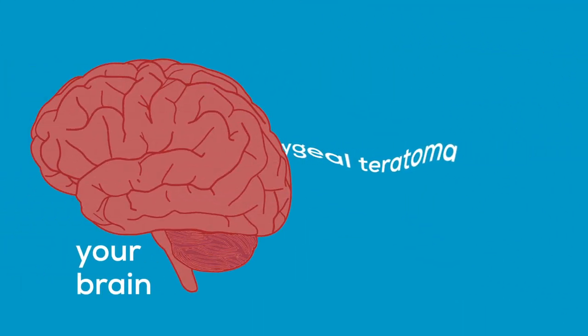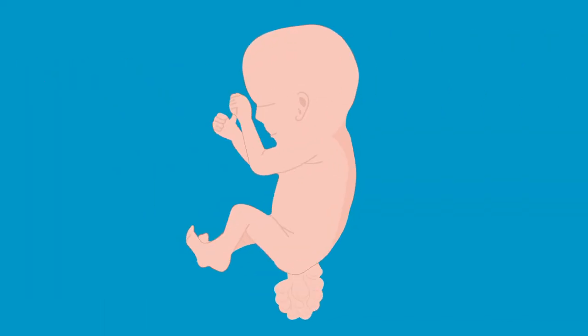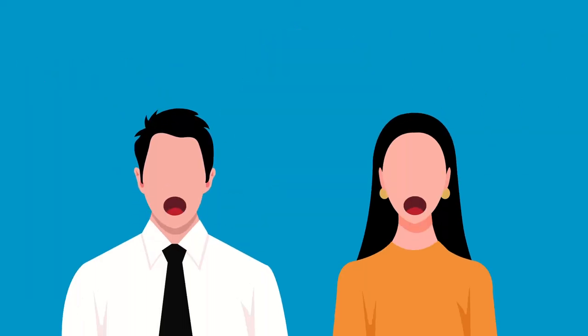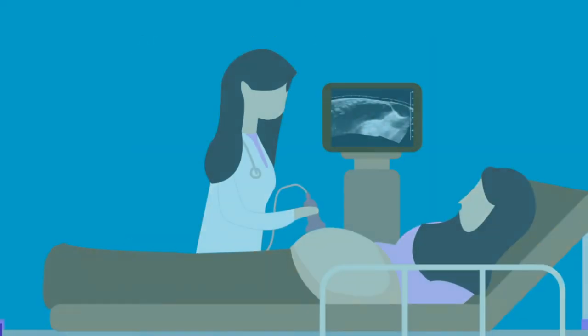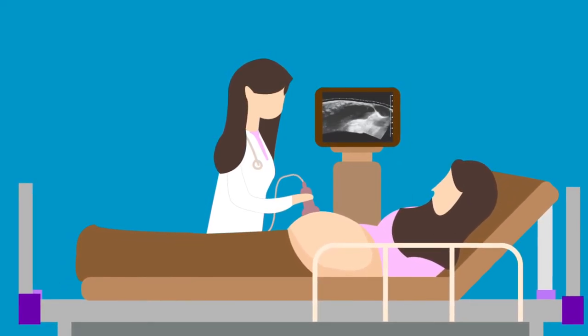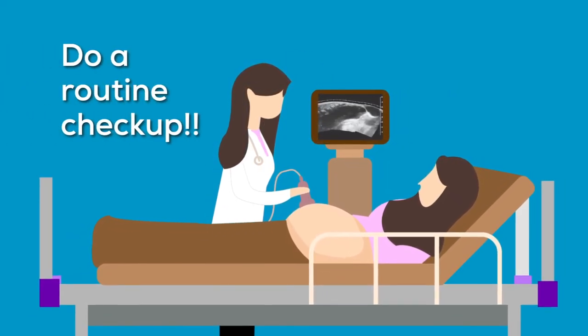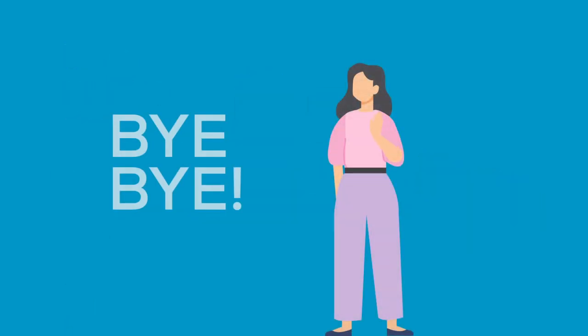Wow, you learn something new every day, don't you? Now, by learning about sacrococcygeal teratoma, we know for sure that abnormalities can happen as early as a fetus. Therefore, parents who are expecting a baby should do their best in taking care of their fetus' health and do a routine checkup by doing prenatal ultrasounds. That's it from us today. See you on another episode!